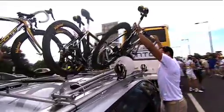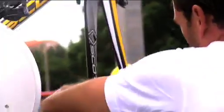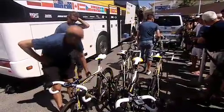Behind every rider on the Tour de France there is a team of people working furiously to ensure everything runs smoothly out on the road. And in a three week marathon like the Tour, no one is more essential than the mechanics.